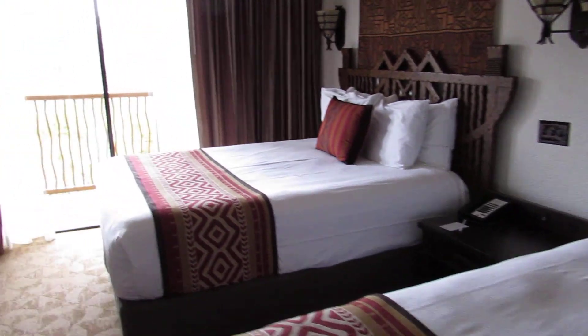Here we go into our second bedroom. Double beds with a TV here.